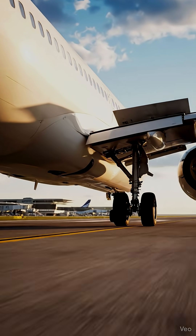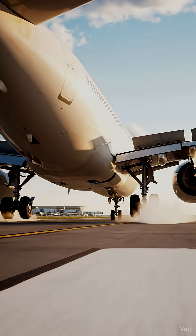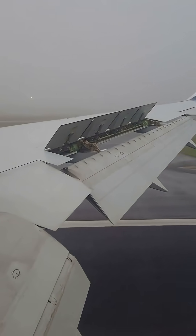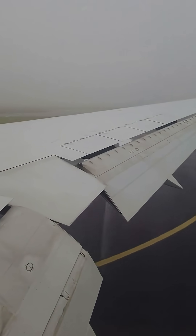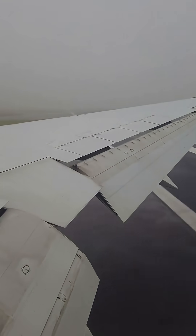Have you ever wondered why pilots extend those panels on the wings right before takeoff and landing? Those are called flaps, and they're one of the most important safety features on an airplane. They might look simple, but they control how much lift the wings create, especially when the plane is flying slow.